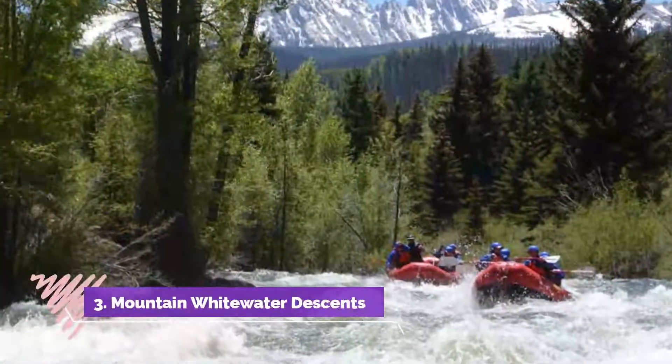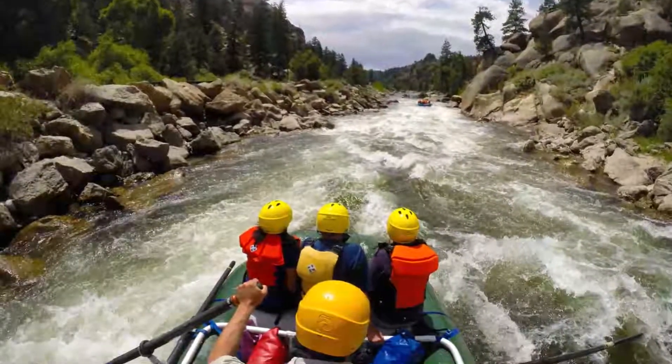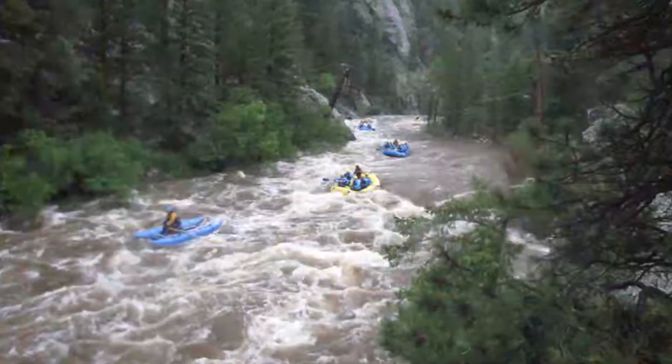Number three: Mountain Whitewater Descents. Mountain Whitewater Descents is a tour guide company that offers whitewater rafting trips on the Cache la Poudre River.